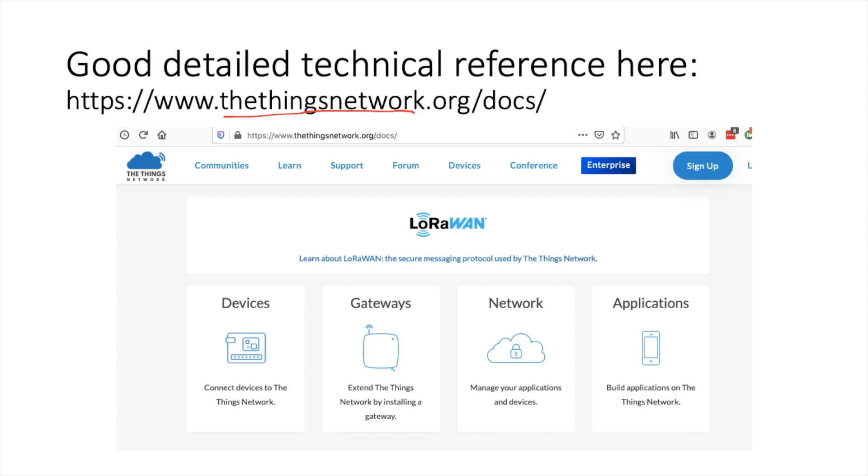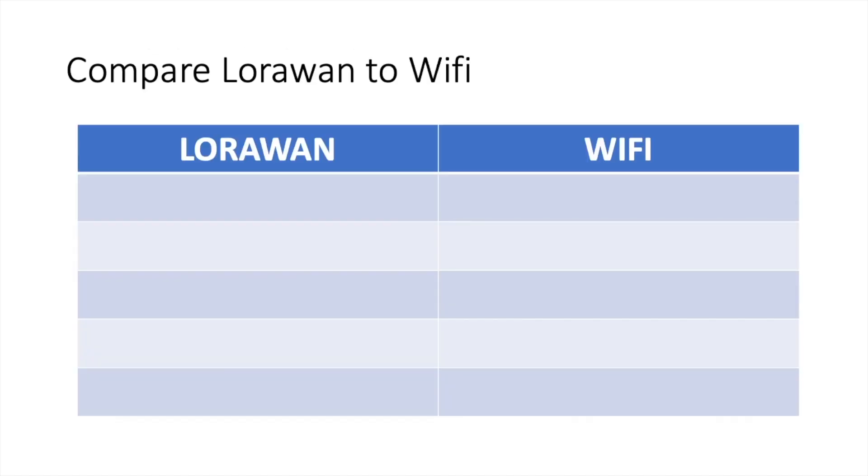If you want more technical reference, the Things Network is a good website to look at. To give a basic explanation about LoRaWAN, I want to compare it to Wi-Fi.